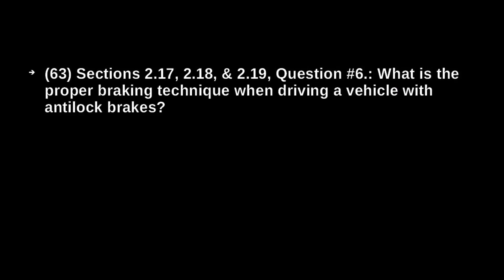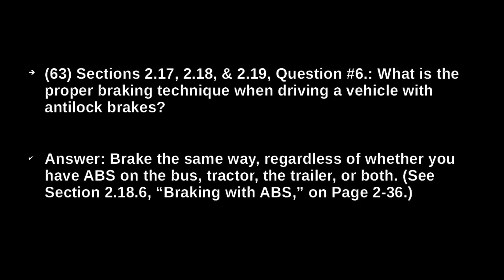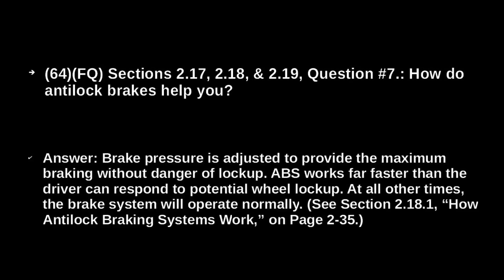What is the proper braking technique when driving a vehicle with anti-lock brakes? Brake the same way, regardless of whether you have ABS on the bus, tractor, the trailer, or both. How do anti-lock brakes help you? Brake pressure is adjusted to provide the maximum braking without danger of lock-up. ABS works far faster than the driver can respond to potential wheel lock-up. At all other times, the brake system will operate normally.